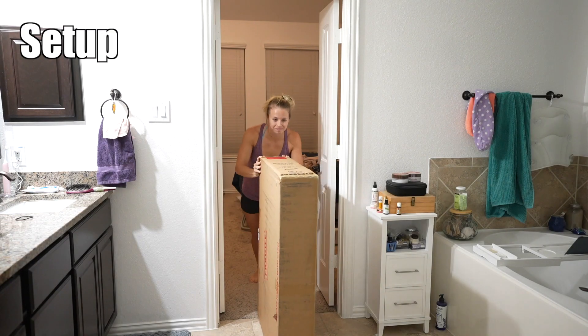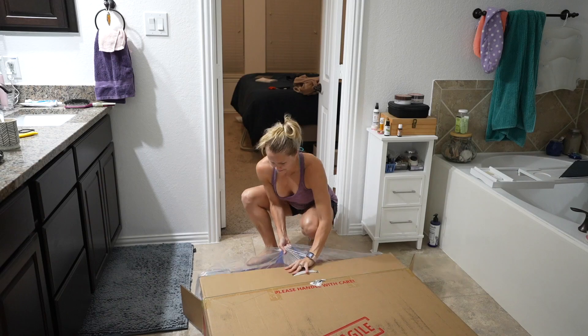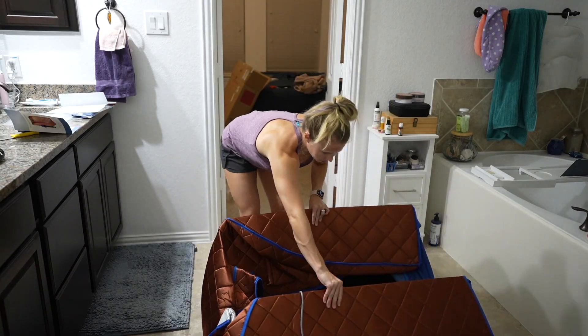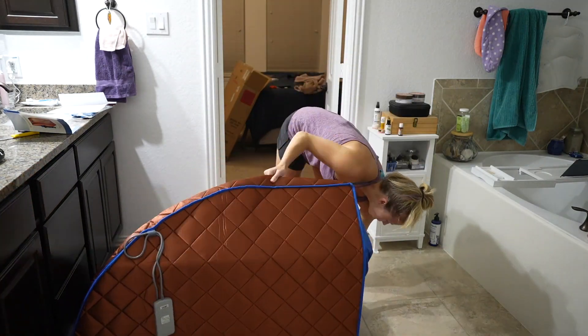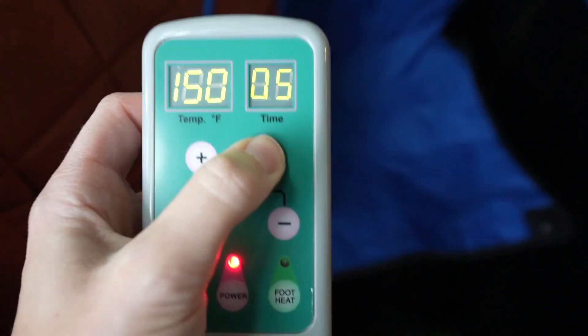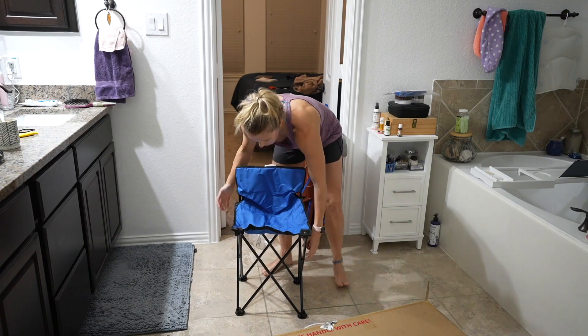The sauna tent came in a giant box and the setup was relatively simple. You basically turn it upright, put the floor panel and chair inside, and you're ready to plug it in. The hardest part was maneuvering the box and the tent since they're both pretty bulky and I'm not the tallest person. The remote is very simple and straightforward, and the chair it comes with is what I would consider good enough.